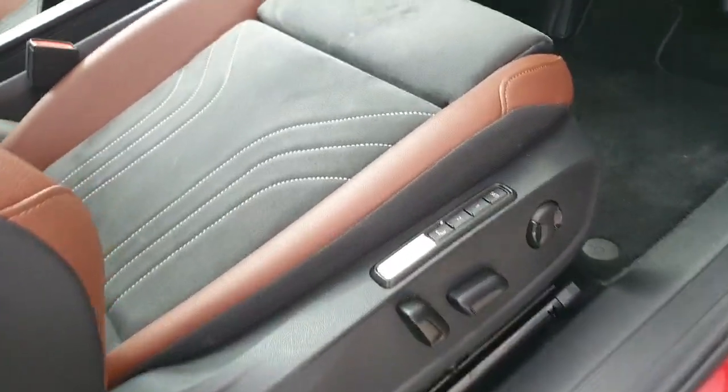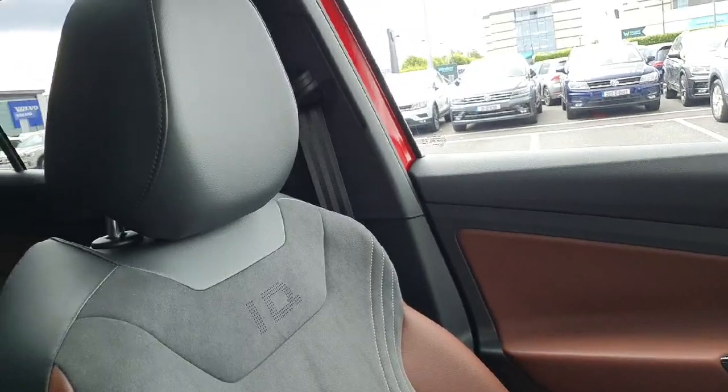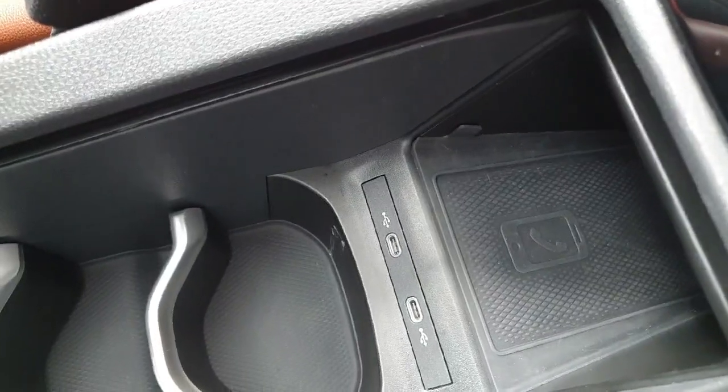This car also comes with front electric memory foam seats, which are adjustable just here. Taking you inside the car now, the interior is a mixture of Alcantara and white stitching, the Alcantara finished in gray, and with brown leather detailing on the outside.